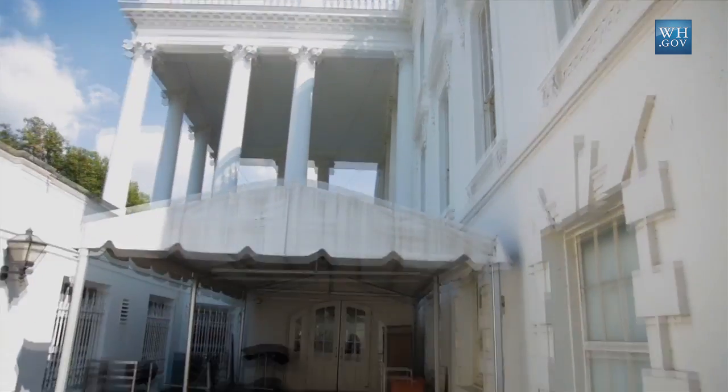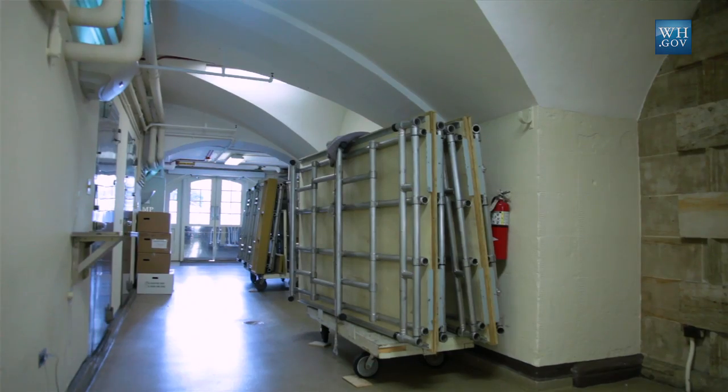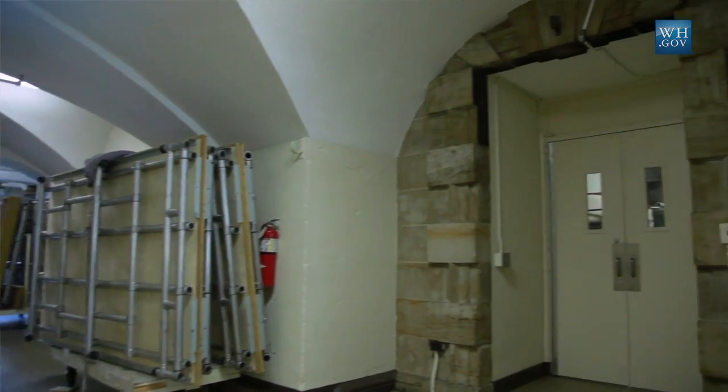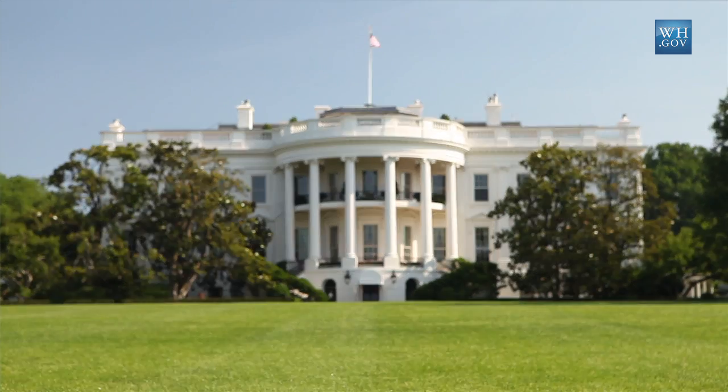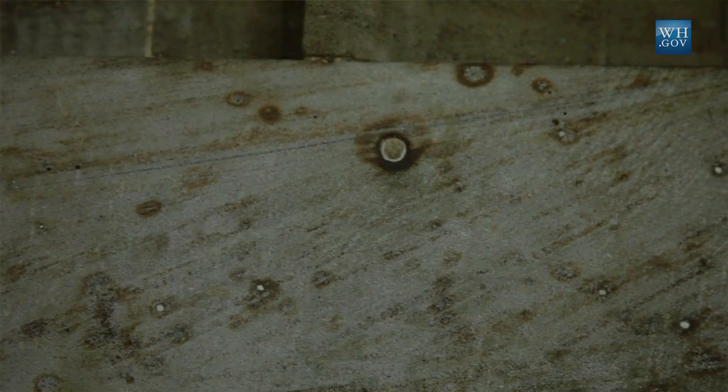We're standing in a hallway that currently goes underneath the North Portico, but when the house opened in 1800 would have been exposed to the outdoors. All of this wall that's currently not painted would have been painted white, as was the rest of the house, to help protect the original sandstone walls.